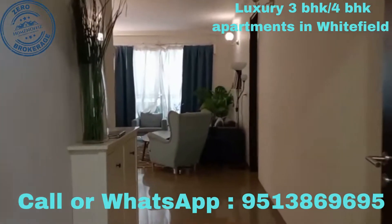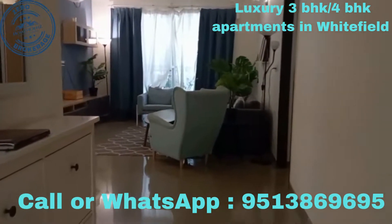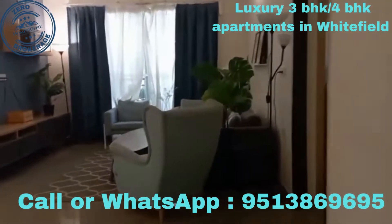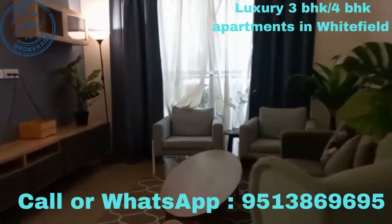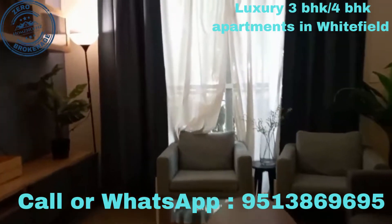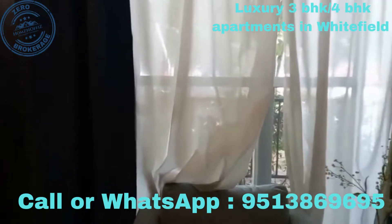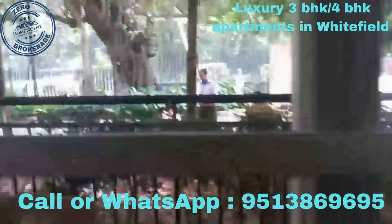Hello friends, this is a 3BHK model flat at Incor Carmel Heights, located on Whitefield Main Road. The interiors include a living hall and balcony.